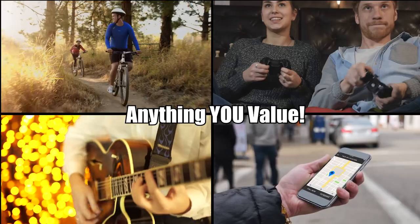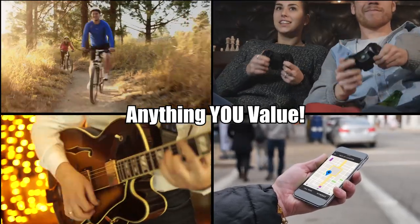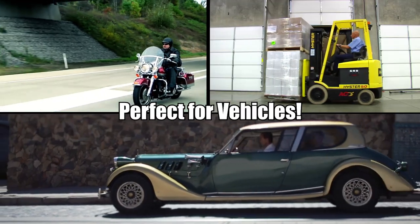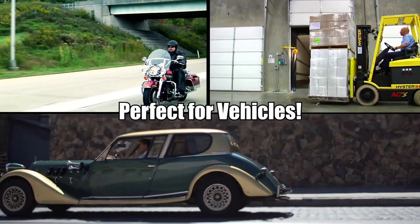Apply them to TVs, bicycles, gaming devices, musical instruments, cell phones, tablets, firearms, sporting equipment, and more. Microdots are also perfect for identification marking all types of vehicles, too.